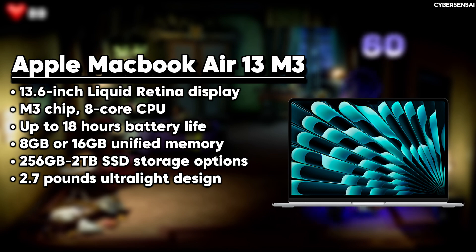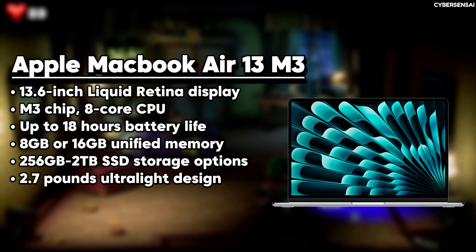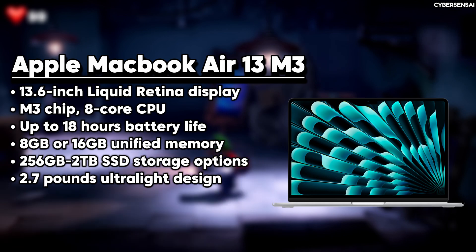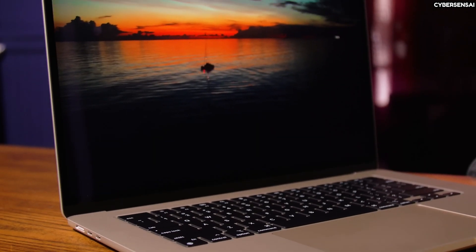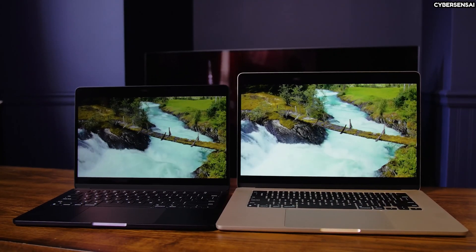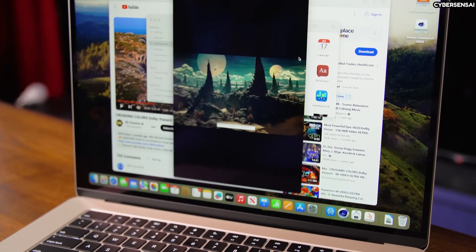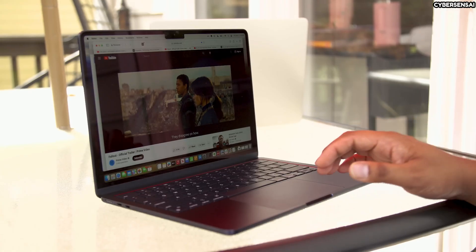The Apple MacBook Air 13-inch M3 is an impressive laptop that builds upon the strengths of its previous versions, while introducing some important improvements. With the powerful Apple M3 chip, which has an 8-core CPU and an 8-core GPU, this laptop delivers outstanding performance for everyday tasks, gaming, and video editing. The 13.6-inch Liquid Retina display with a resolution of 2560 by 1664 pixels offers vibrant colors and sharp visuals, making it perfect for both work and entertainment. The MacBook Air M3 also comes with 8GB of unified memory and a 256GB SSD, ensuring smooth multitasking and enough storage for most users. It has a variety of connectivity options, including two Thunderbolt USB 4 ports, a MagSafe 3 charging port, and a headphone jack, as well as support for Wi-Fi 6E and Bluetooth 5.3.